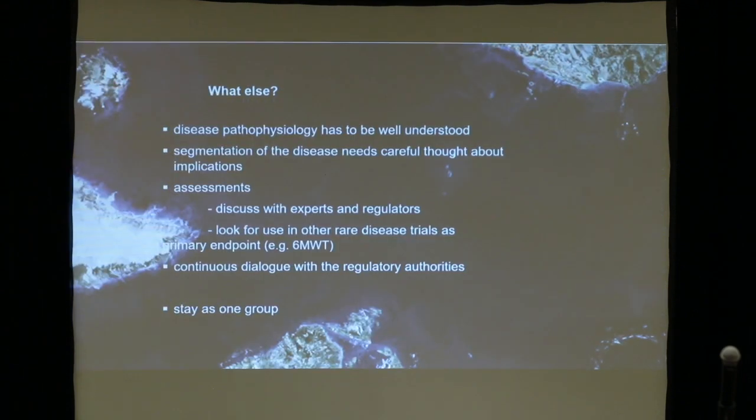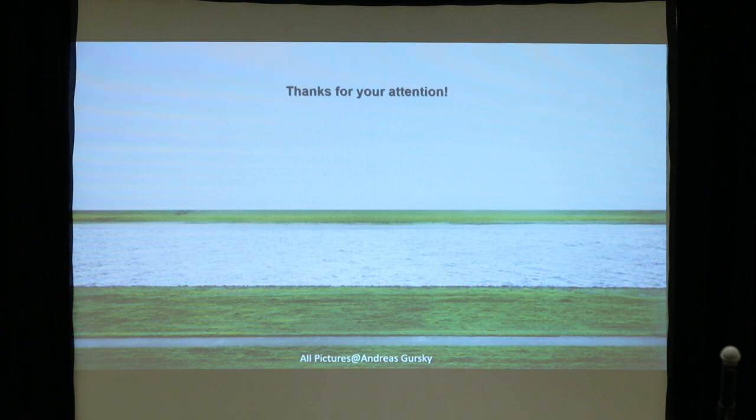That's really the final slide. Just go for the final: stay as one group. I think that is the most important. Thanks.